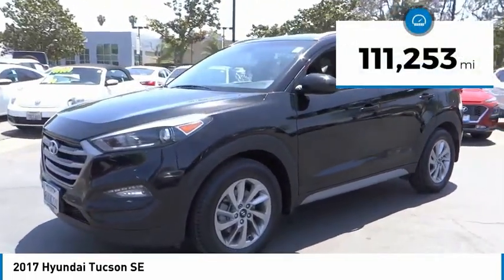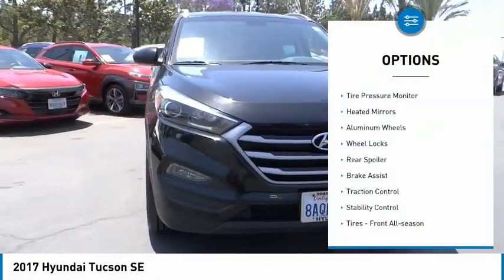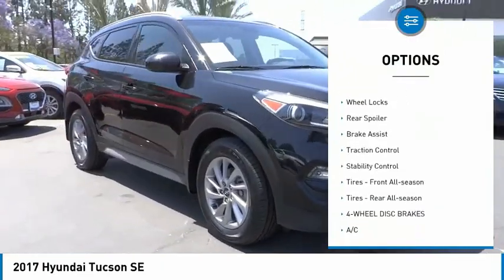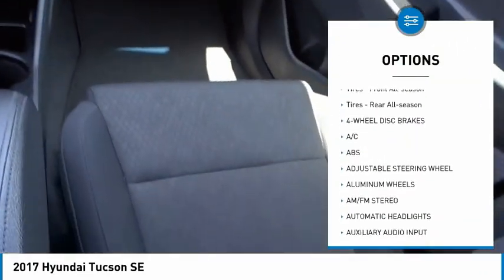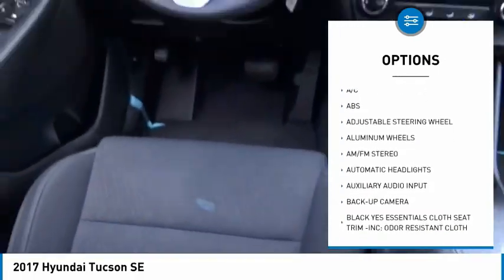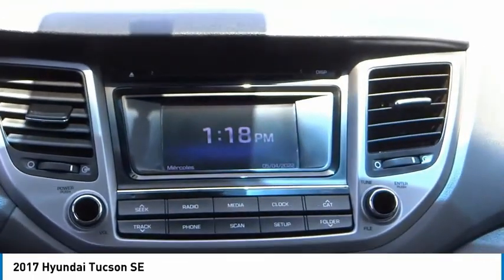This vehicle has less than 115,000 miles. Here are some of this vehicle's great options: tire pressure monitor, heated mirrors, aluminum wheels, wheel locks, rear spoiler, brake assist, traction control, stability control, and front and rear all-season tires.